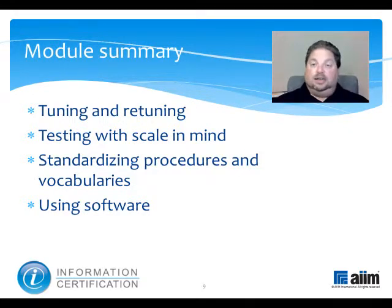To get you there, this module has explored such indexing strategies as tuning and retuning, testing with scale in mind, standardizing procedures and vocabularies, and using software.